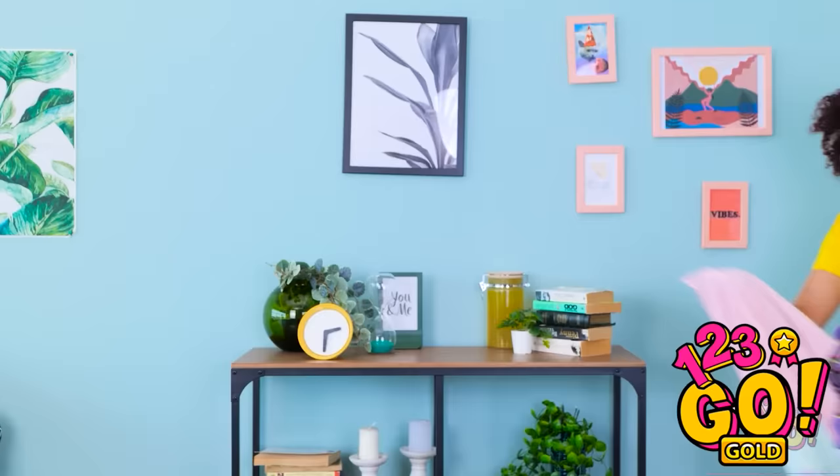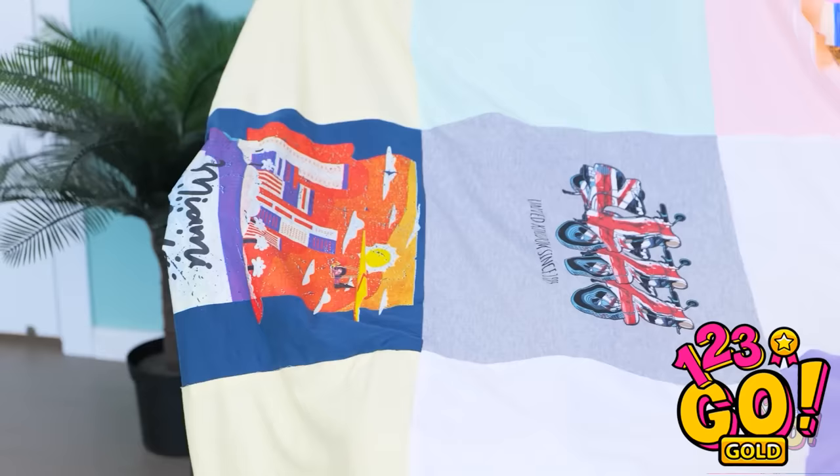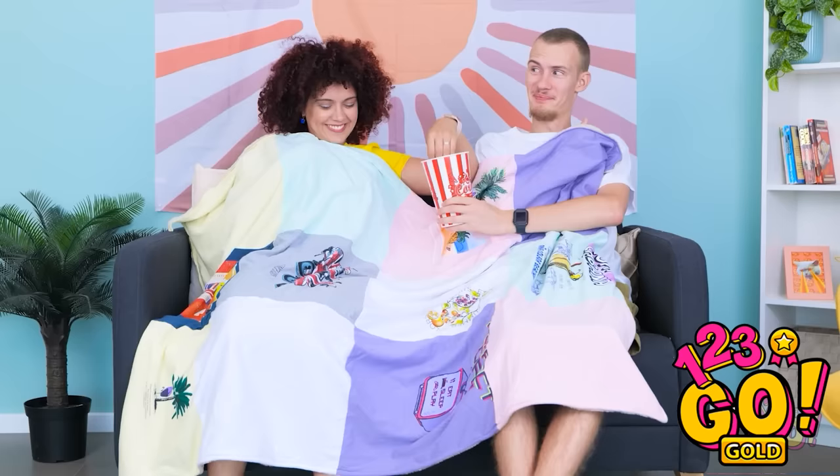Look what I have! That looks super cozy! I love it! Let's snuggle up! The images are so cool! I made it myself. You deserve this. I love our movie nights!